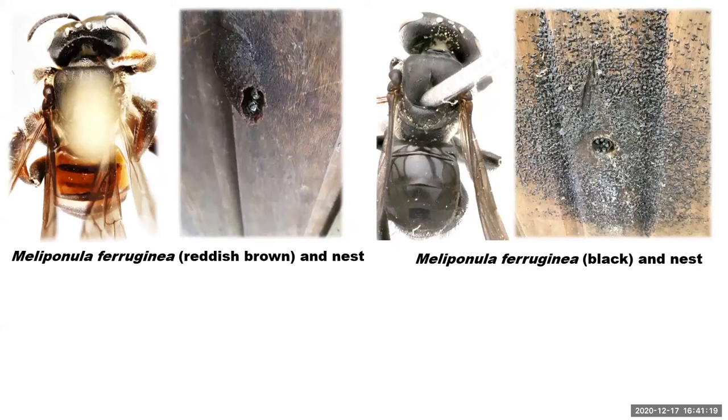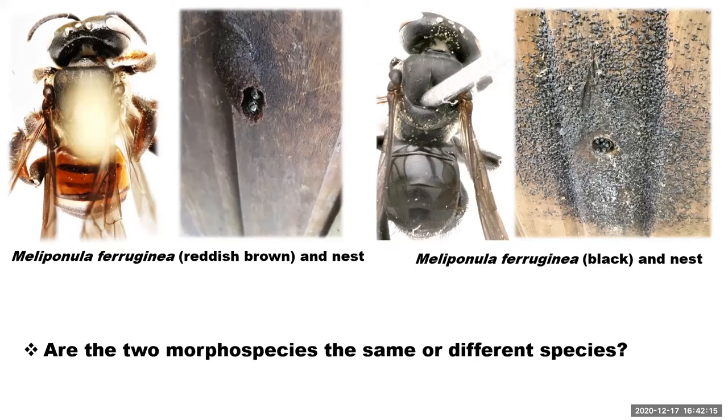Two contending morphospecies are visible here — one is brown and one is black — both described as Meliponula ferroginia. In the course of our collection, we looked at nest behavior, nesting structure, and found the two to be different. Both morphospecies had their nests on a prefab building inside the University of Nigeria. We studied a series of nests and found differences in entrance length, number of guards, and nesting sites. So the question is: are the two morphospecies the same or different?